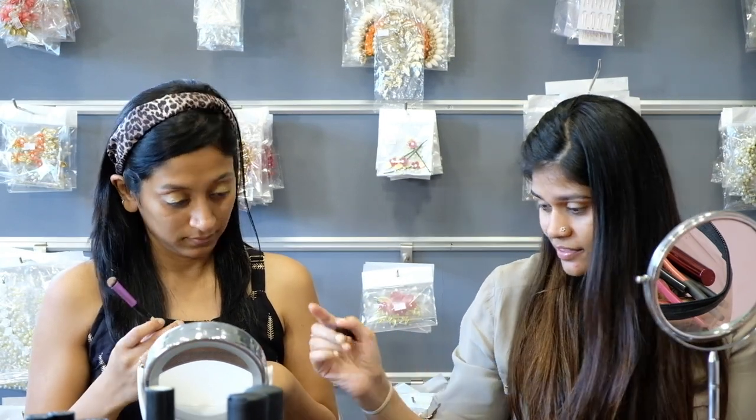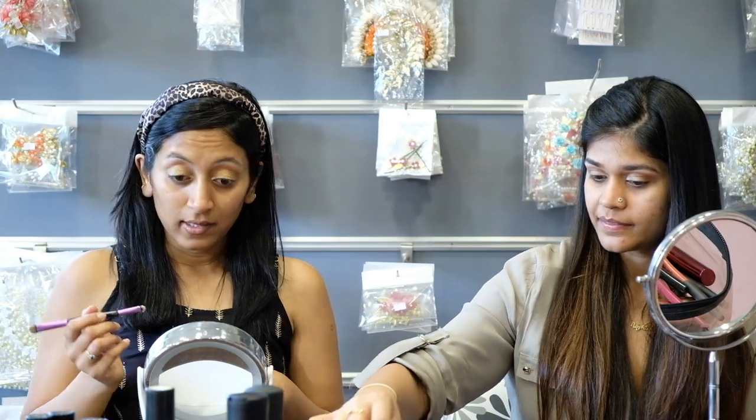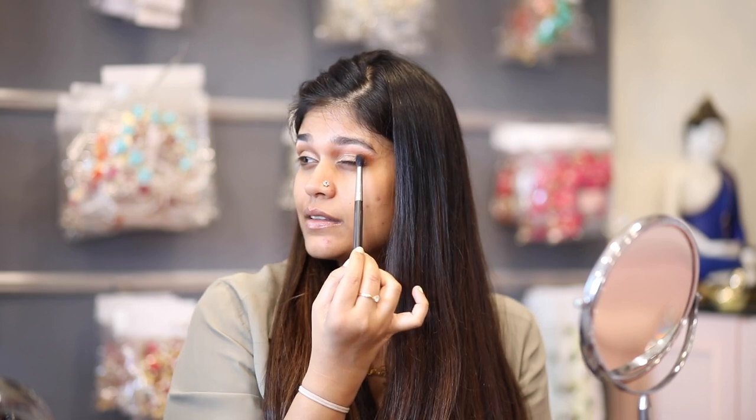Now we go into the last step for eyeshadows. On the lid, we're going to take the lightest shade again. You can mix the two and then highlight the inner corner just to brighten it. Then with the blending brush, we go into a slightly warmer brown and blend the crease — the junction between the lid and the brow bone — just quickly blend that.